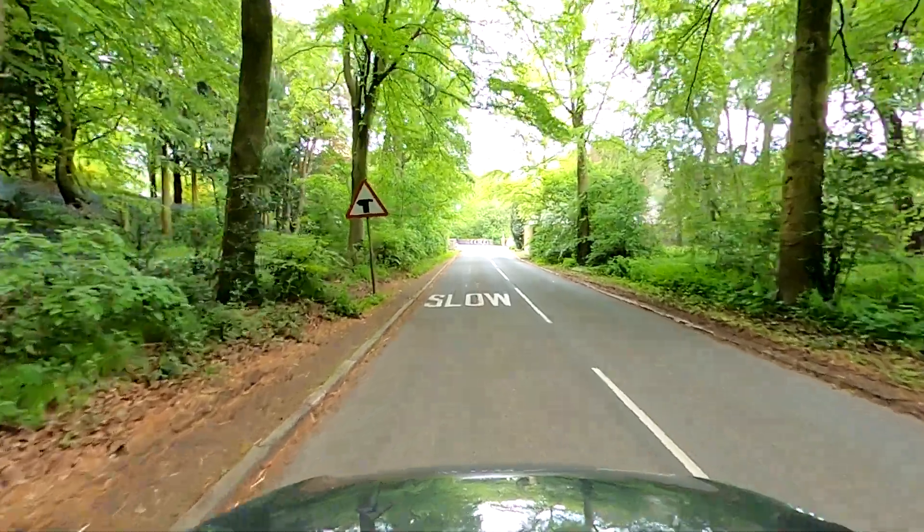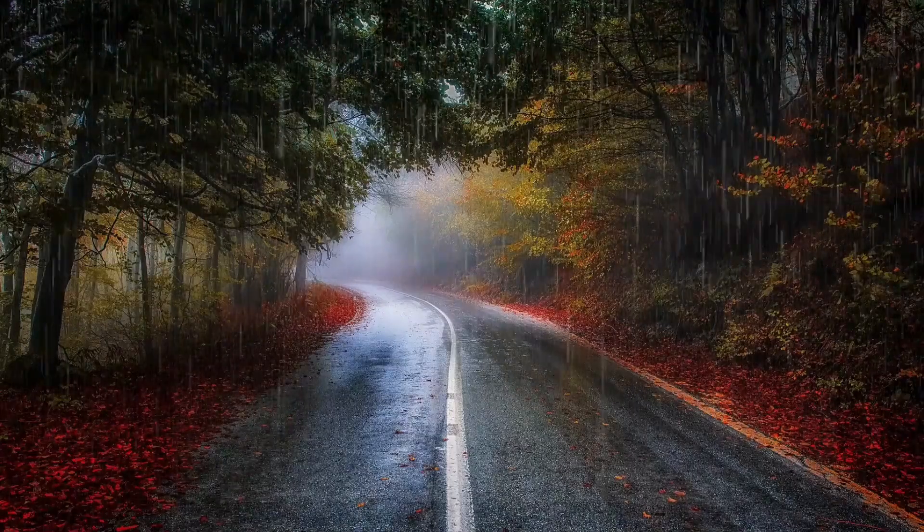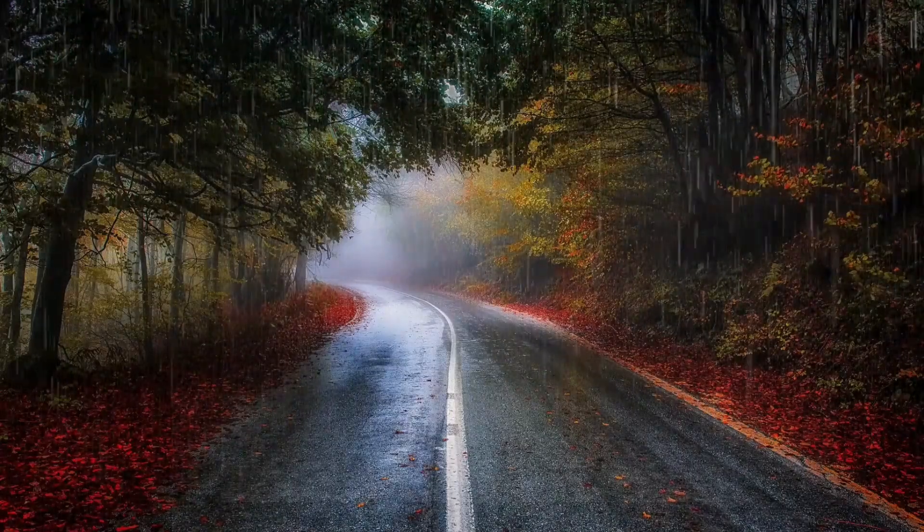Aren't all roads the same? That is a very good question, and no, they are not. You will see road signs on rural roads and country roads that you will not see anywhere else in the country. If weather conditions change drastically, that's going to change your road positioning and how you drive down that road completely.